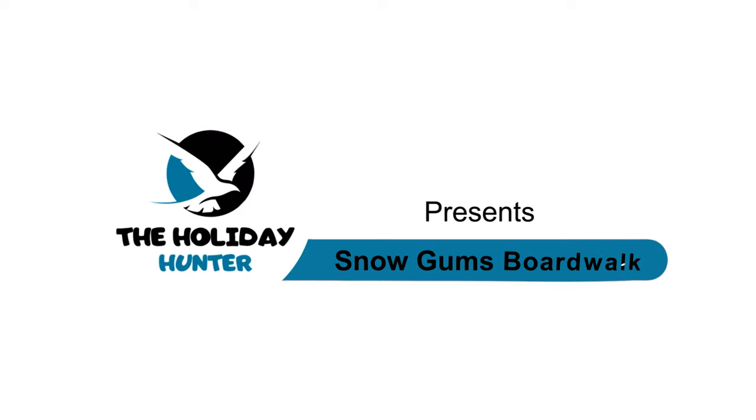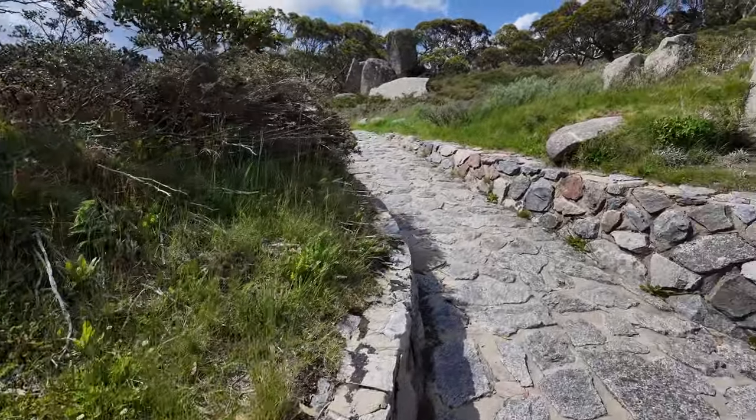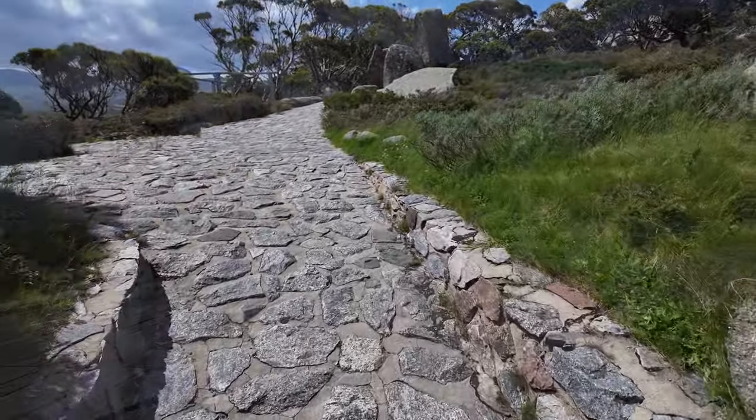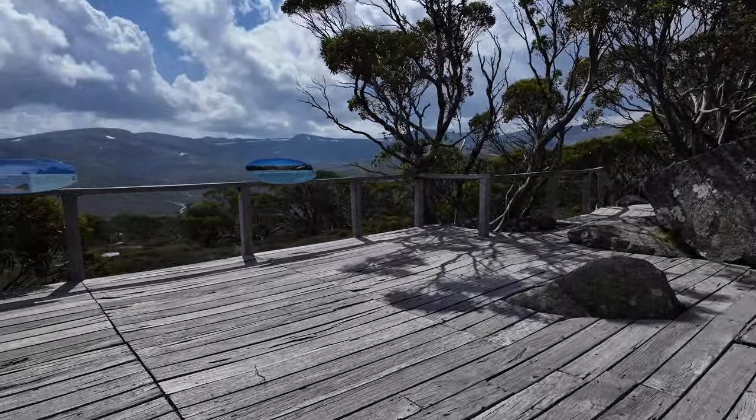Welcome back to our channel, where we explore the most breathtaking destinations around the world. Today, we have an absolute gem to share with you — the stunning Snow Gums Boardwalk in the charming Charlotte Pass. Get ready to immerse yourself in a summer adventure like no other.